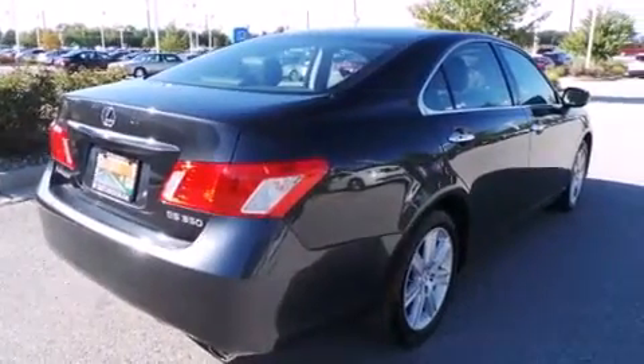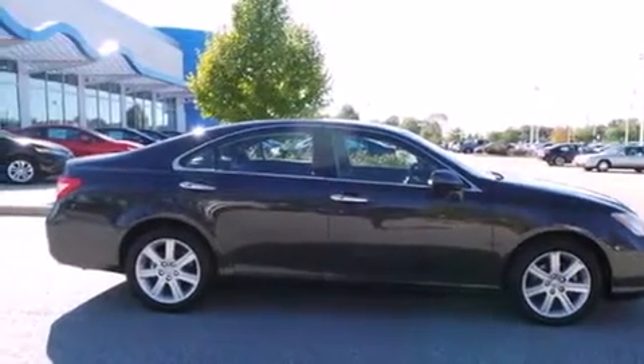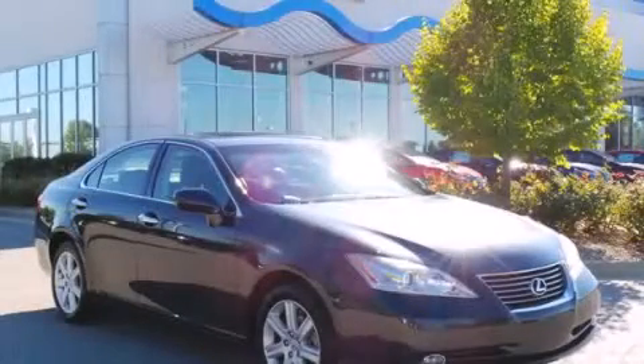A sunroof with remote operation enables you to fill the cabin with fresh air at the push of a button. Contact us today to arrange your test drive.